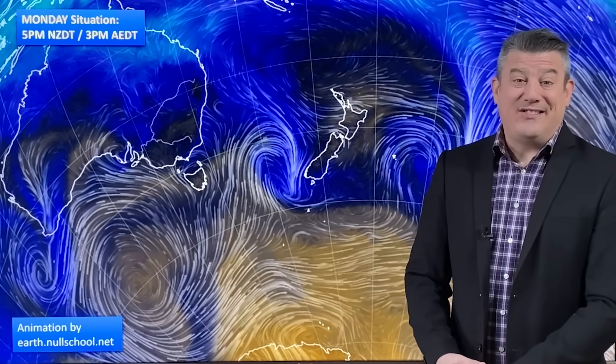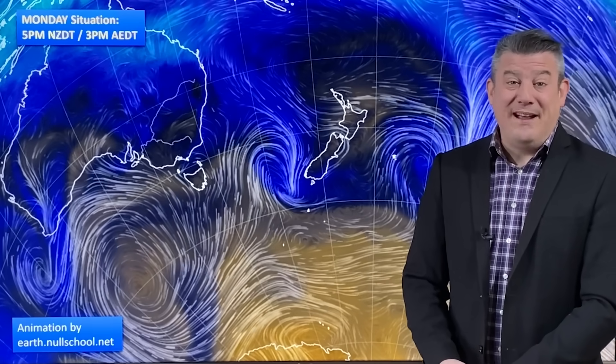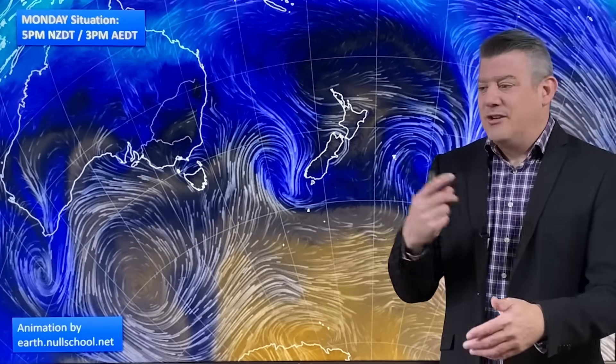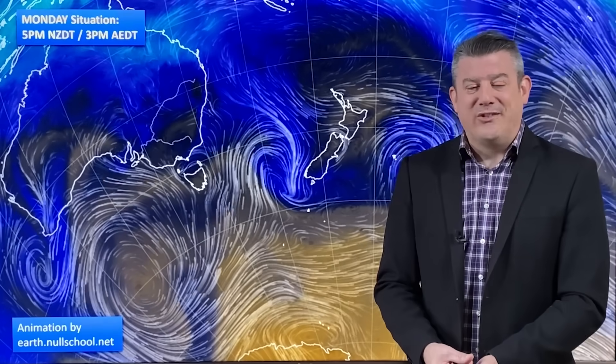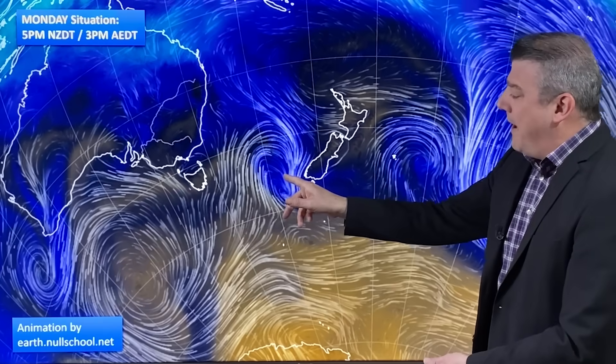It's Monday, November the 27th. Kia ora, hello, I'm Philip Duncan, thanks for joining us on the last Monday of November 2023. December kicks off on Friday — that's the start of the meteorological summer — but the astronomical start of summer, our circle around the sun, doesn't kick off for another month, which might explain why the weather pattern still looks like spring as we head towards December.